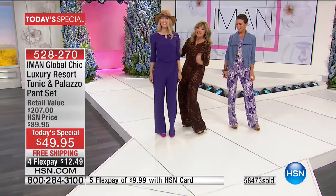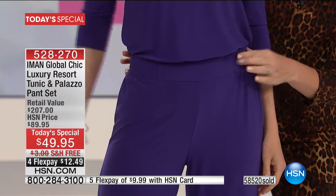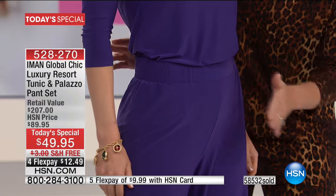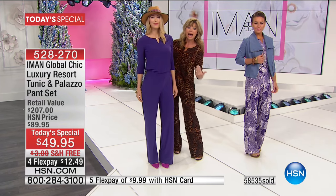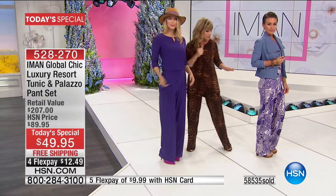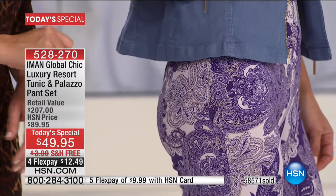Look at the paneling on Angela — that's the genius design. There's nothing bulking out on the side, nothing bulking in the front. It is the most smooth, beautiful finish. It doesn't matter from what angle — head on, from behind, from the side — it really elongates and smooths out the body. And look at the little bit of foiling done in the paisley, that little hint of metallic coming through.